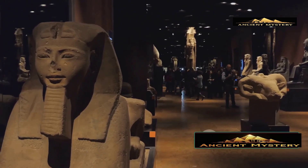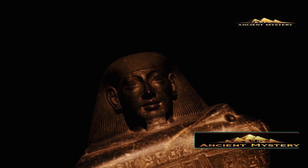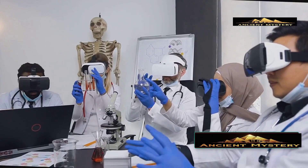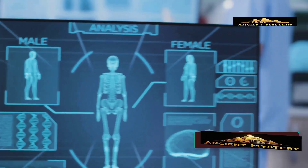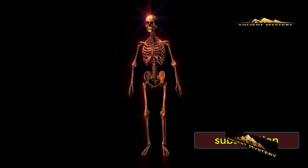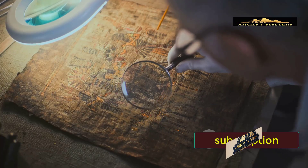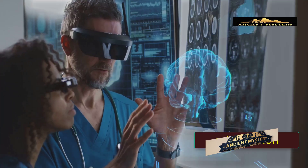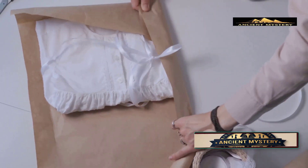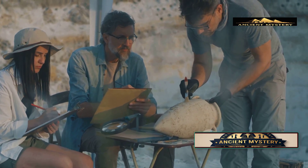This cautionary tale demonstrates exactly why modern researchers refuse to touch the Bashiri mummy — the potential for irreplaceable loss is simply too great. The answer lies in patience and advancing technology. Every year, new non-invasive techniques become available. Three-dimensional imaging, artificial intelligence analysis, and other cutting-edge tools may one day allow us to virtually unwrap the mummy, examine every layer of fabric, and even read any hidden texts without physically disturbing a single thread. Future archaeologists might discover the complete identity of this mysterious man, understand the unique wrapping technique, and preserve this knowledge for generations to come, all without ever touching the actual mummy.